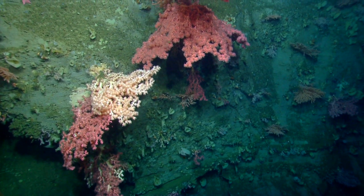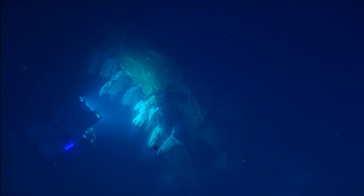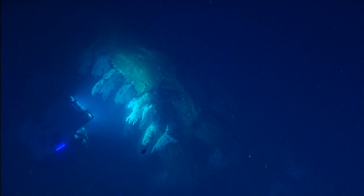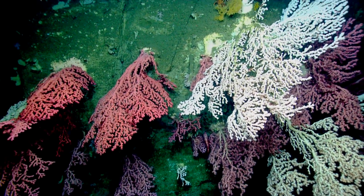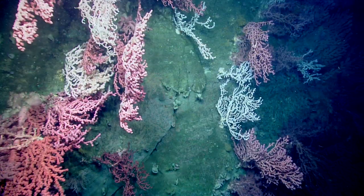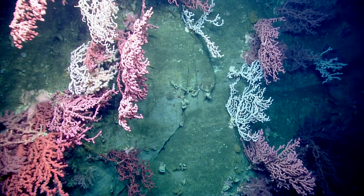For those of you who are just joining us, maybe for the first time, you have tuned in at just the right time, because we've just been seeing fantastic colonies of corals here. Let's call it the Coral Forest.